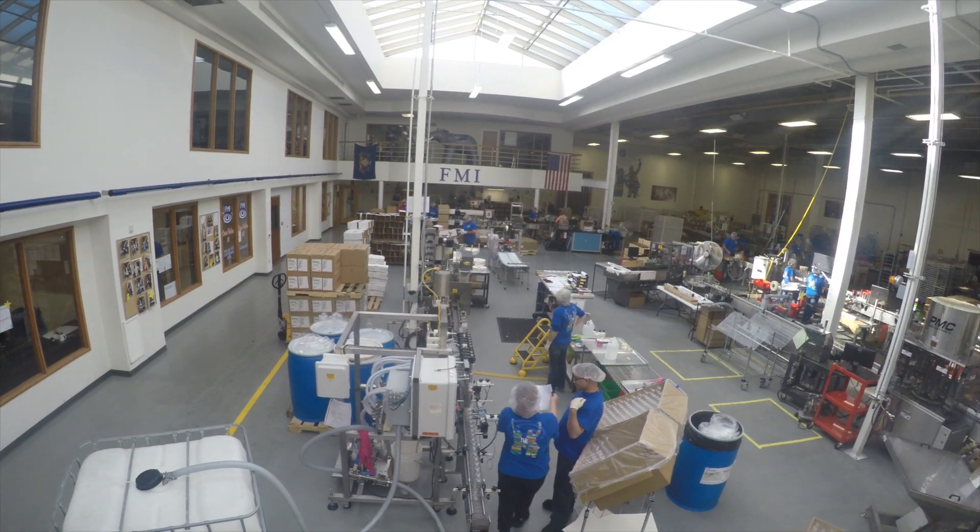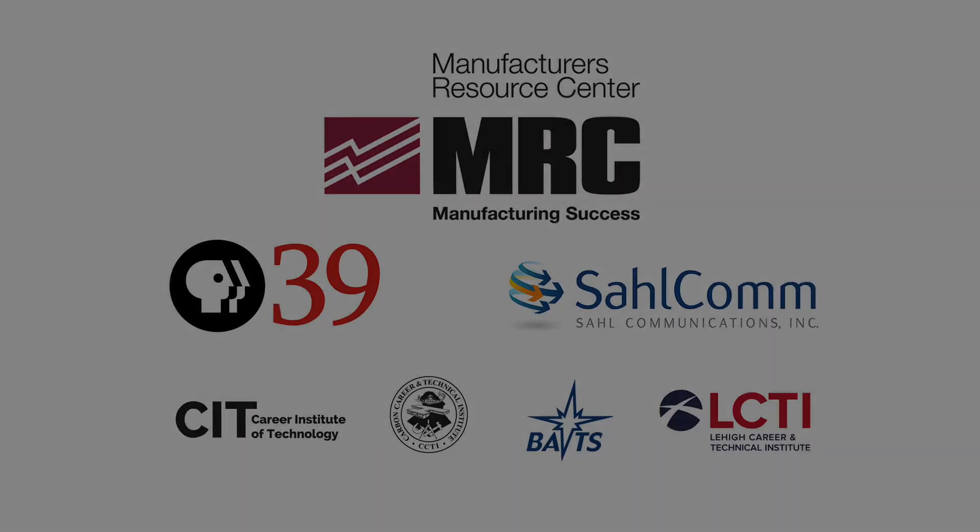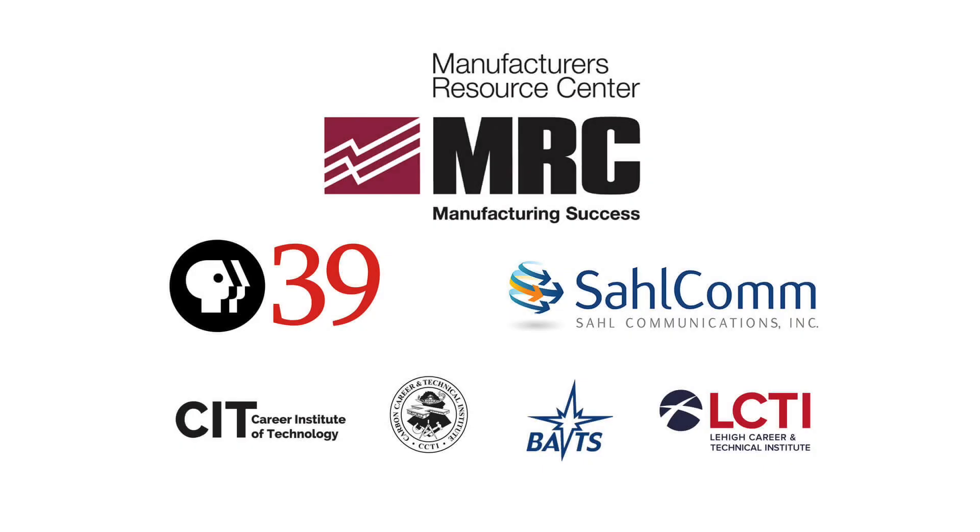But what's so cool about manufacturing at FMI? As mentioned before, it's the human connections that people make with each other in the process of turning a small idea into reality.